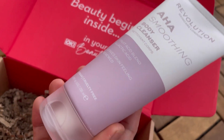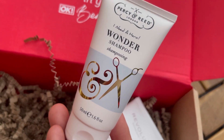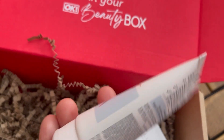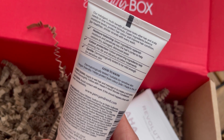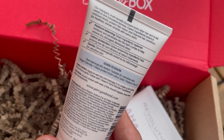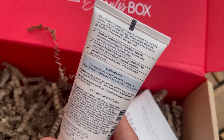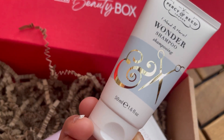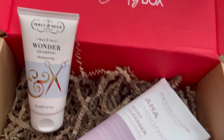The second item is the Percy Reed London 'I Need a Hero' Wonder Shampoo — 50ml, worth 10 pounds. It's an indulgent multi-benefit shampoo that looks after the hair and scalp. The innovative formula uses expert ingredients to balance moisture levels, protect hair color, and improve hair condition for healthier, shinier strands with every wash.